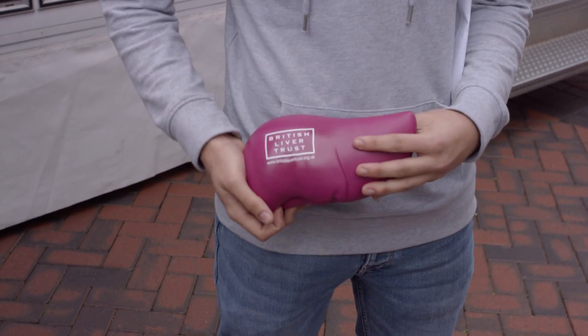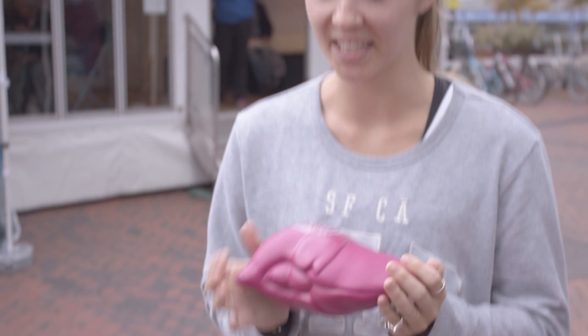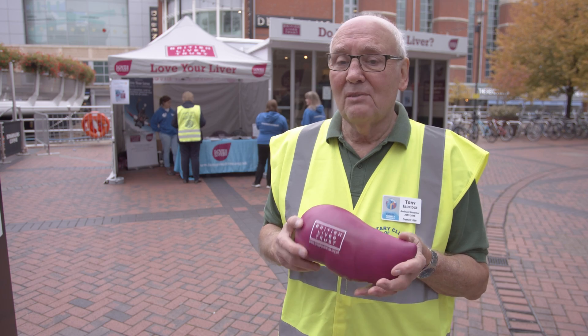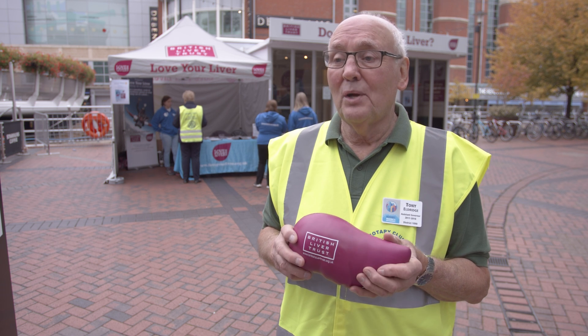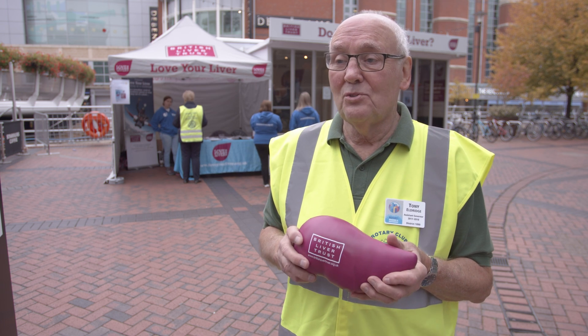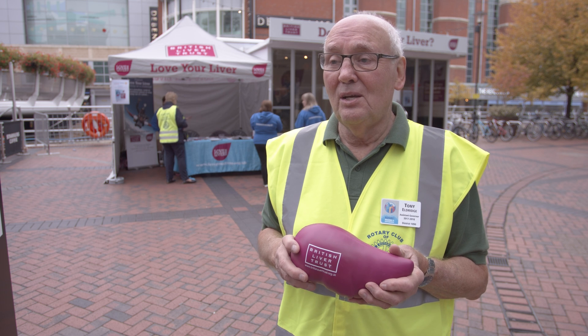I'm surprised — this is the size of a human liver? It's a lot bigger than I thought it would be. I didn't realise that was the actual size of the liver. It's huge! It's a very graphic and effective way of saying to people, this is what we're talking about — it's worth checking it out because it's a key organ in the body.